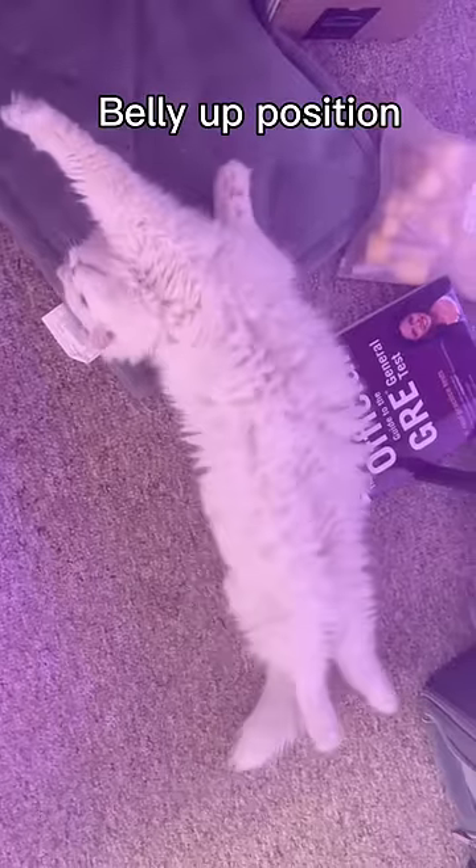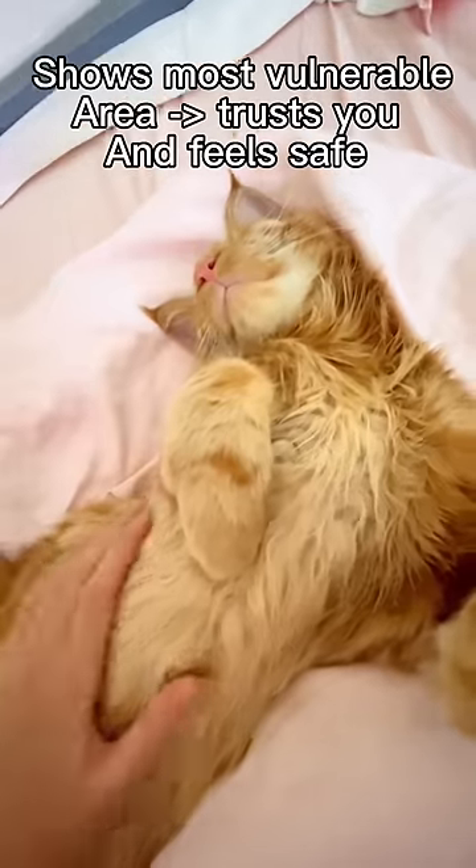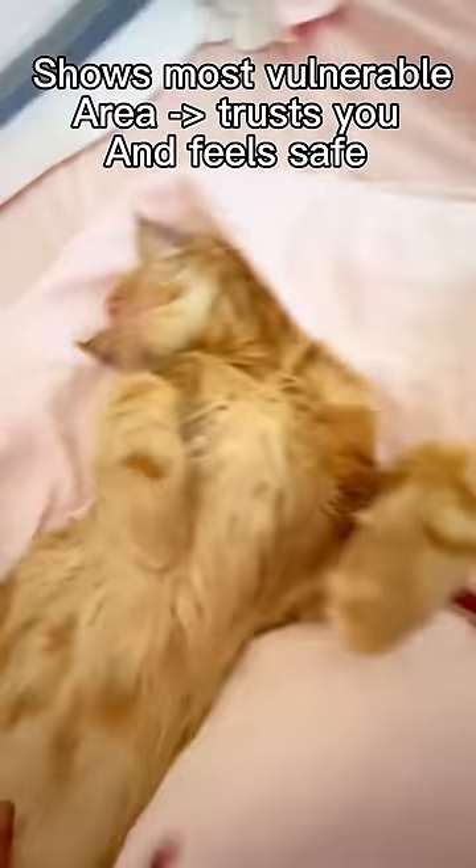Now we got the belly up position. A cat's most vulnerable area is his stomach, which means if he sleeps with his belly up, he trusts you and feels safe in his surroundings.